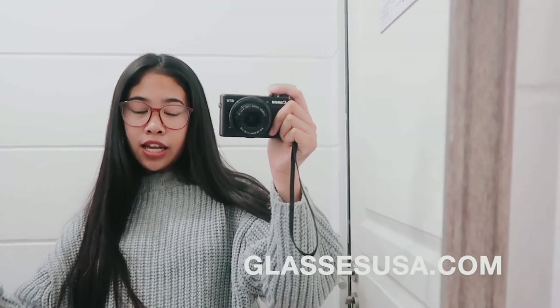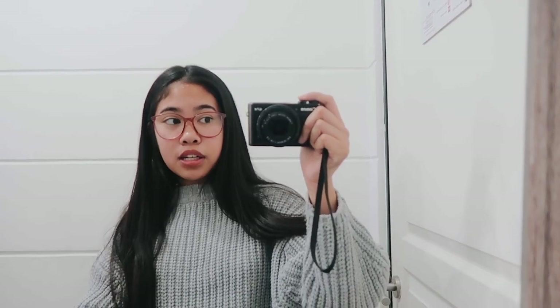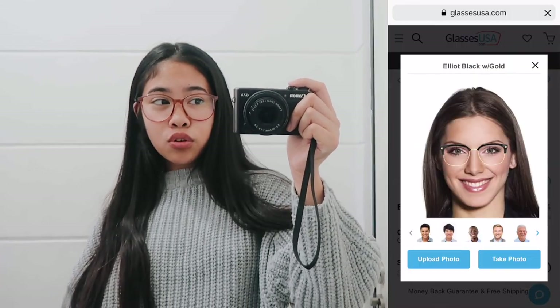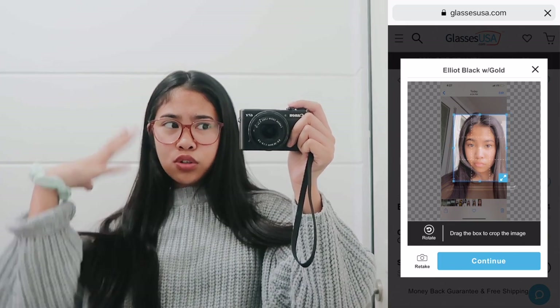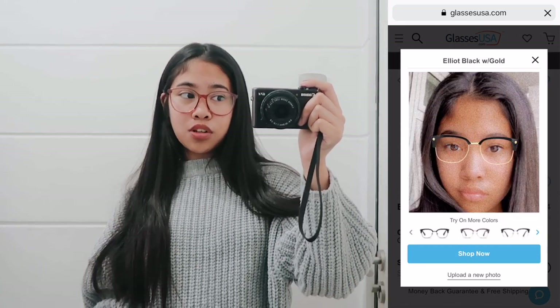They're an online site that sells glasses. They have over 4,000 glasses on their site. They have brands like Ray-Ban, Gucci, Prada, Michael Kors — really high-end brands. But they also have really good quality glasses for much cheaper than retail price. They also have a virtual feature that allows you to upload a picture of yourself and virtually try on the glasses, so you can see which ones suit your face and which ones look best on you.